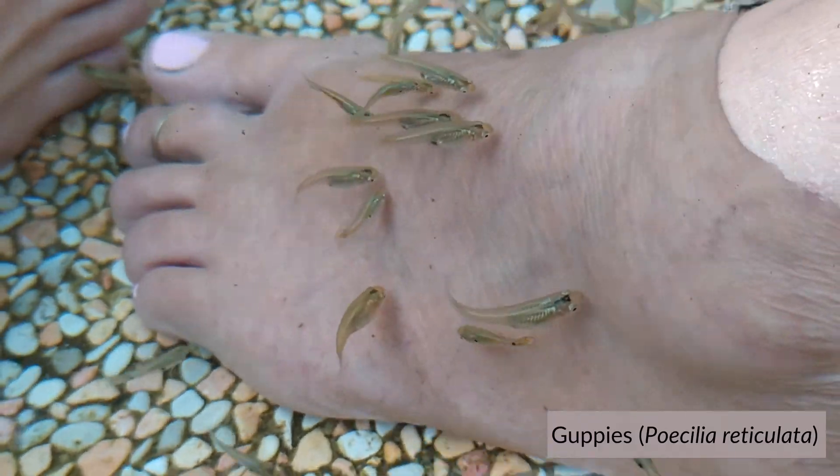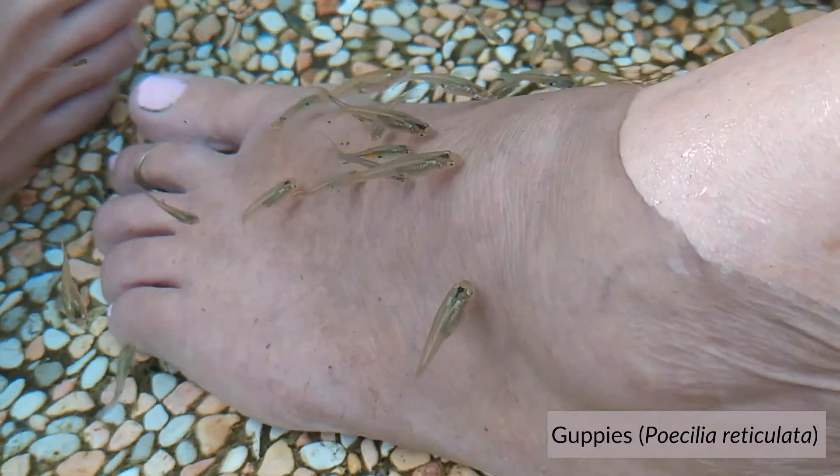The tiny fish we introduced provided an extra bonus — if you stay still, you get a free fish spa.